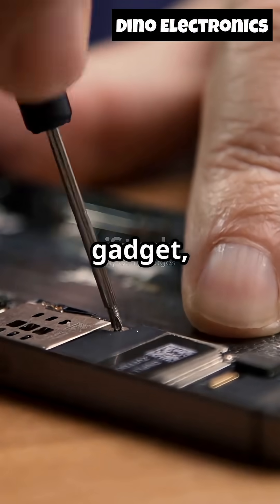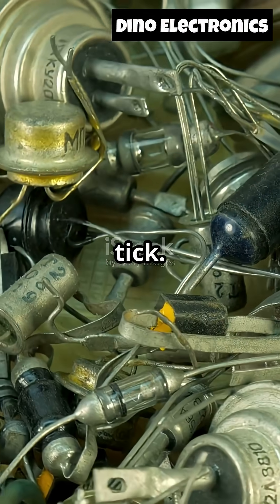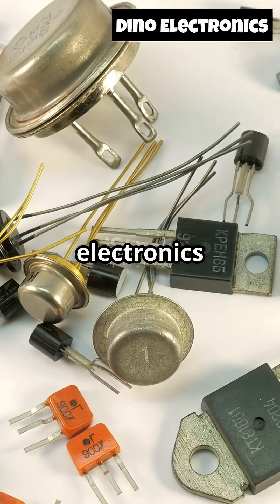So next time you open a gadget, peek inside. You might spot one of these unsung heroes making everything tick. Hit subscribe for more electronics facts.